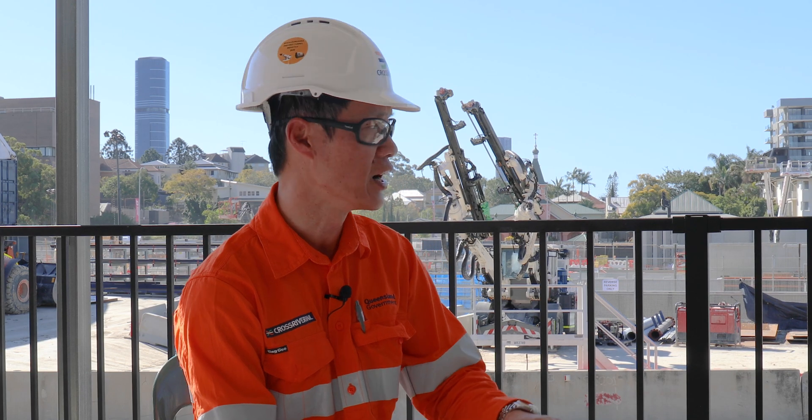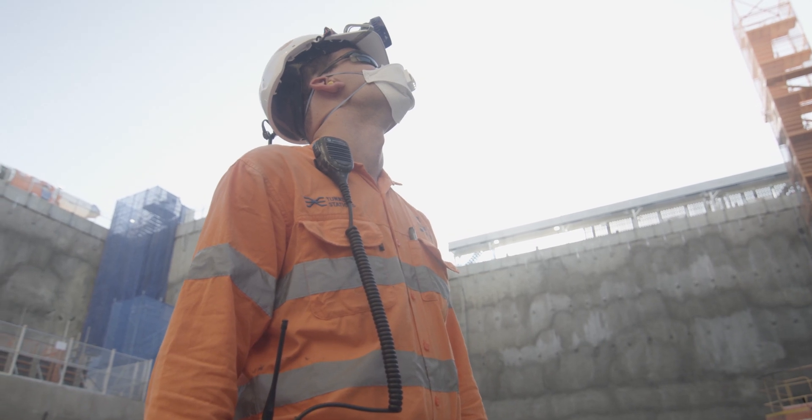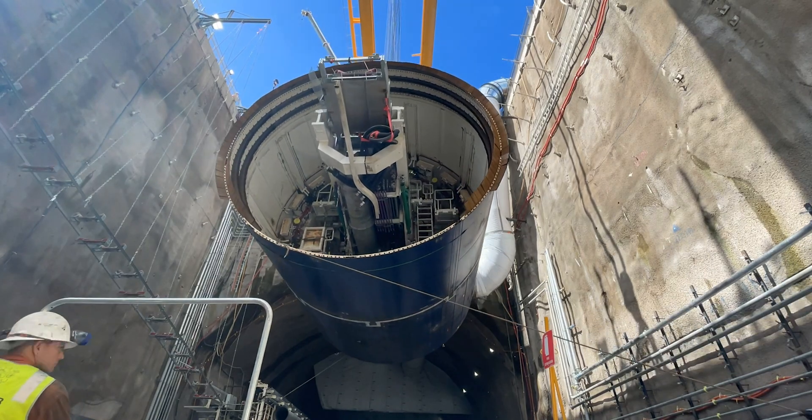Once tunneling starts here, the Gabba site is critical for tunneling works. It's basically the epicentre — everything is focused on the Gabba.